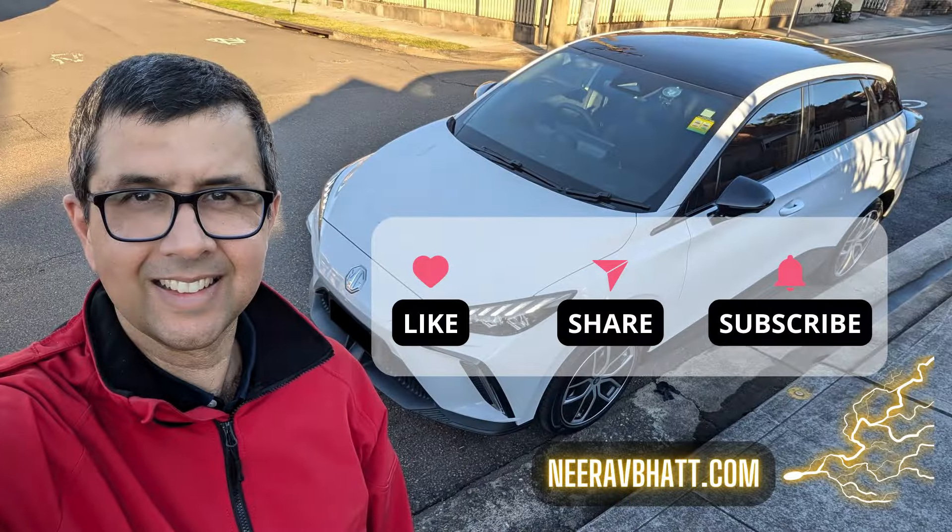So what do you think? If you're comparing the new Kia EV5 to its sister the Hyundai Kona EV, do you think the EV5 is a lot better like I do? Let me hear your thoughts in the comments.